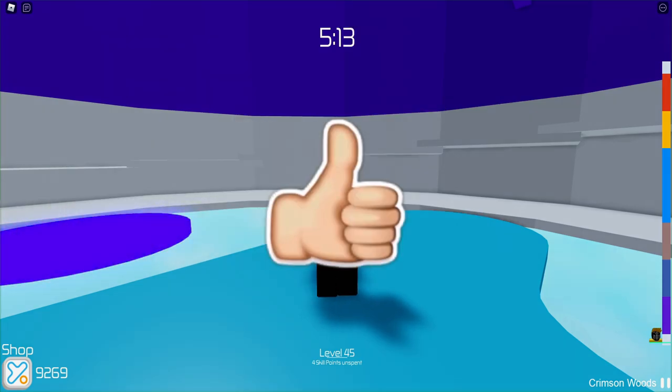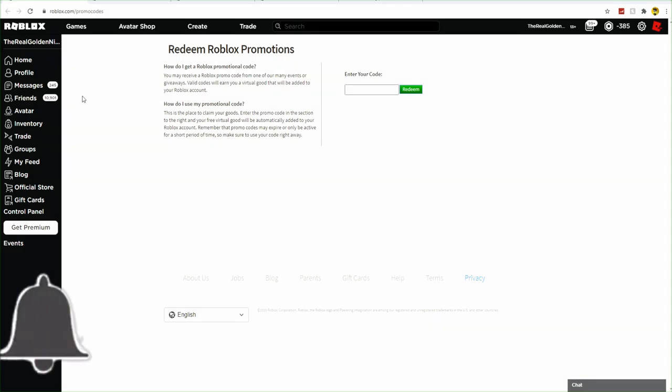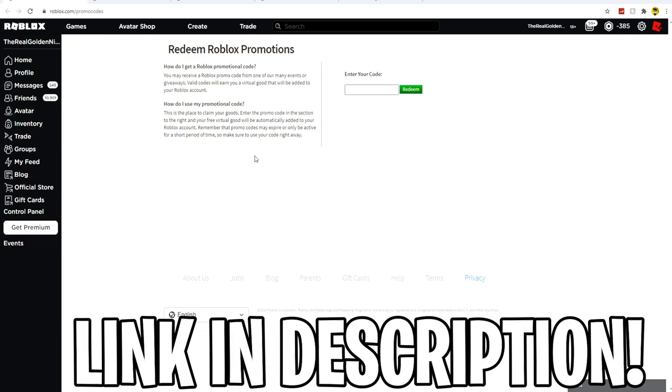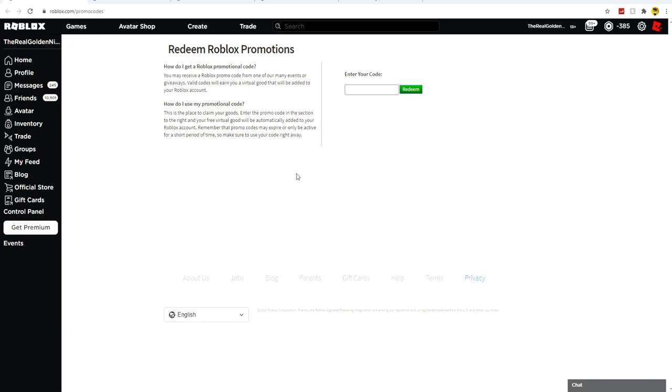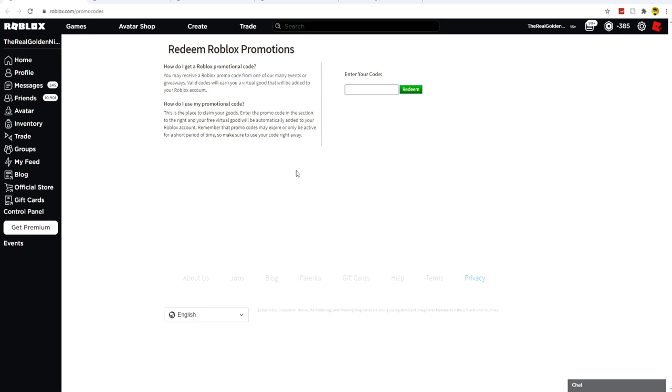Enough wasting time, let's jump straight into these Roblox promo codes. You guys want to go to roblox.com/promocodes — this is where you can go ahead and redeem all the new Roblox promo codes. If you guys are new, be sure to comment down below 'I am new' and I will heart and reply to your comments. Thank you so much for watching, and let's give you guys the first promo code.